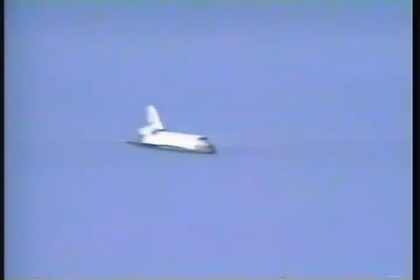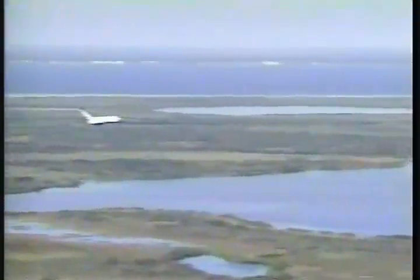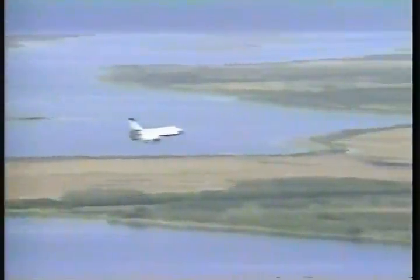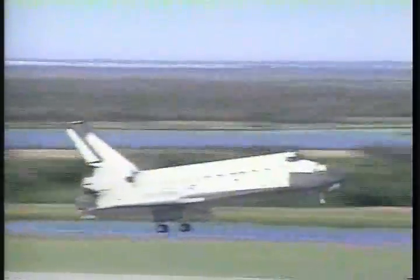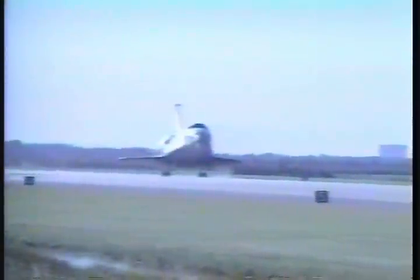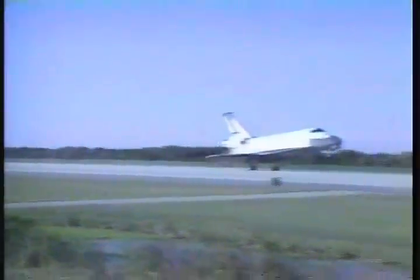On glide slope, on centerline now. Just prior to flaring out before touchdown. About 30 seconds away from touchdown, runway 3-3. Gear is down. Coming in about 205 knots. Touchdown, main gear.